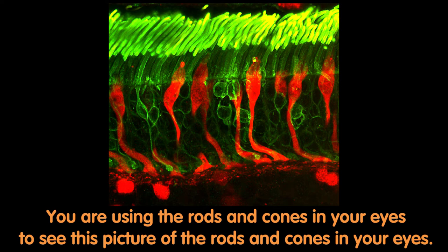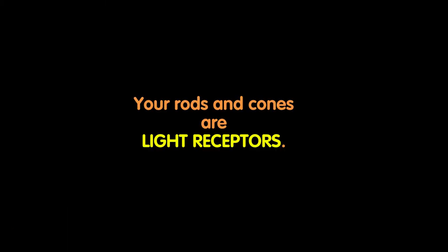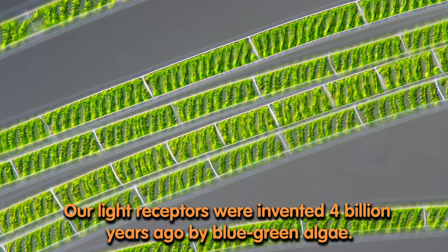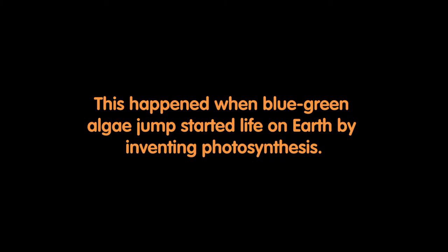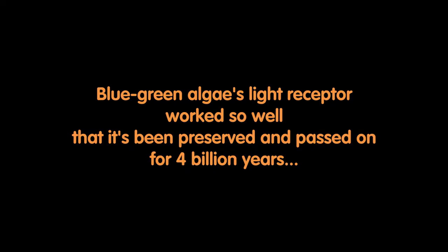You are using the rods and cones in your eyes to see this picture of the rods and cones in your eyes. The cones handle your color vision and the other ones handle black and white. Your rods and cones are light receptors. Our light receptors were invented four billion years ago by blue-green algae, when blue-green algae jump-started life on Earth by inventing photosynthesis. What science calls photosynthesis is what nature calls light becoming life. Blue-green algae's light receptor worked so well that it's been preserved and passed on for four billion years by DNA.